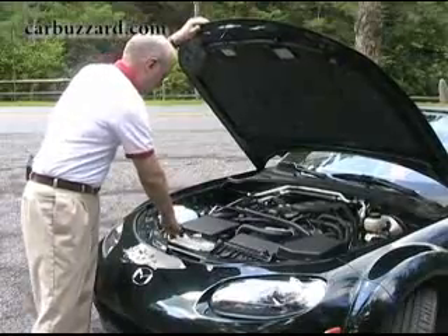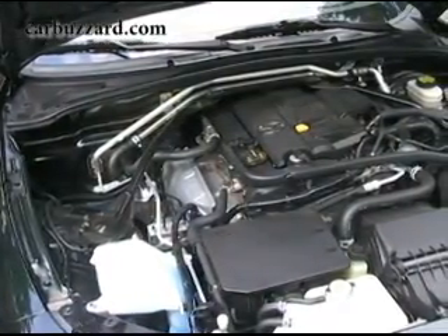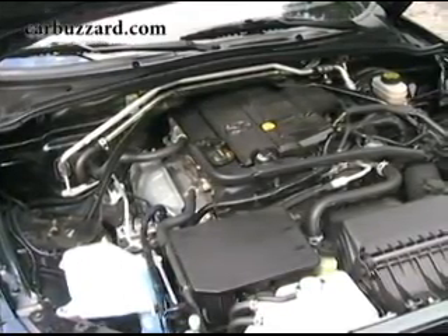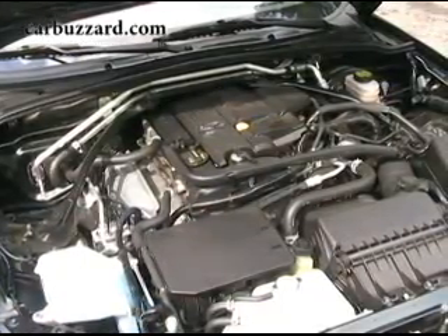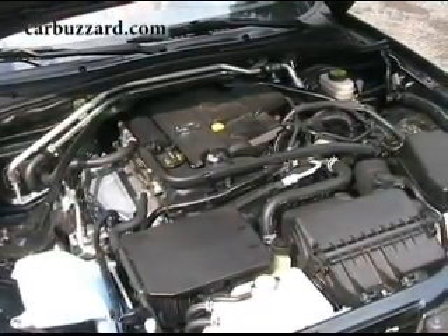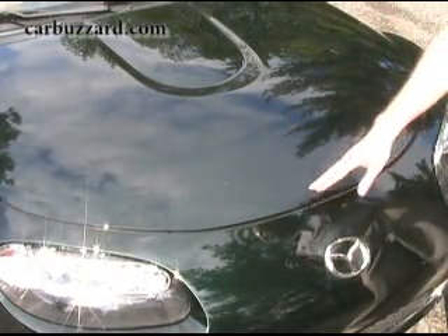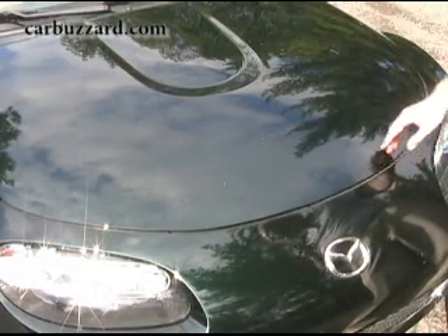All Miatas come with the same engine: a 2.0 liter double overhead cam 16-valve four-cylinder with variable valve timing. With a manual transmission, it's rated at 166 horsepower at 6,700 RPM. But with the automatic, such as our test car, it's dialed back to 158 horses. Either way, that's a significant jump from the 1.6 liter original's 116 horsepower. And all you old timers — does this hood remind you of the MGA? And the top looks a lot like that of the old Lotus Elan. Well, it does to me.